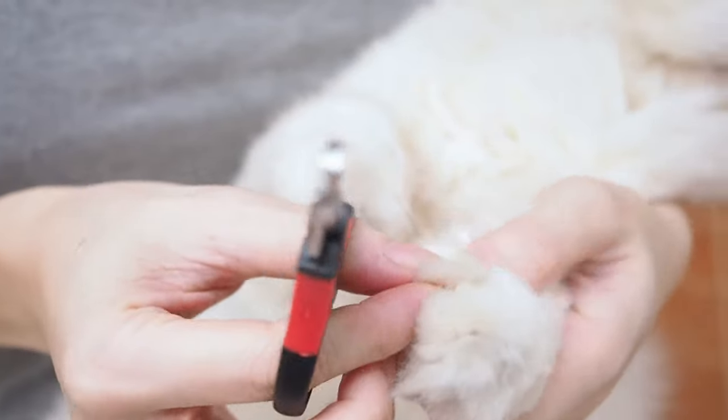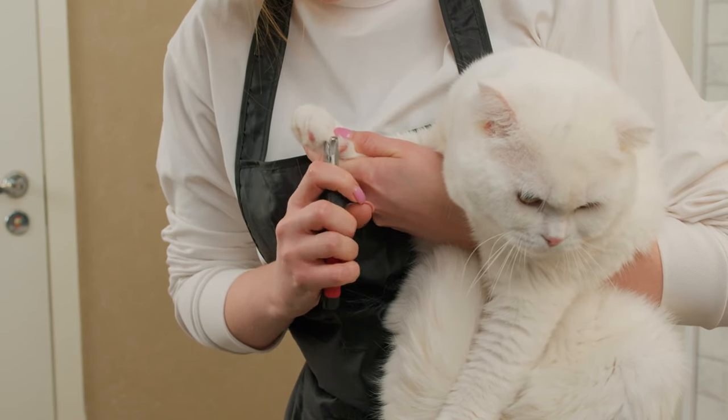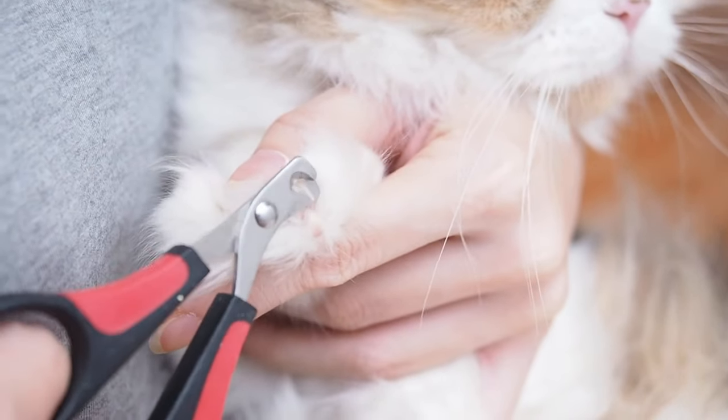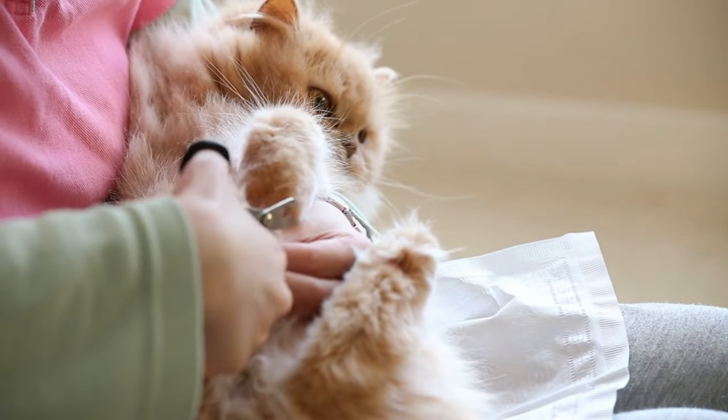Trimming your Persian cat's nails: Regular nail trims are really important for keeping your Persian cat healthy and happy and for protecting your furniture from scratches. You can easily trim your cat's nails every 2-3 weeks using a pair of cat nail clippers. Don't forget to give your cat lots of treats and praise to make the experience enjoyable for them.